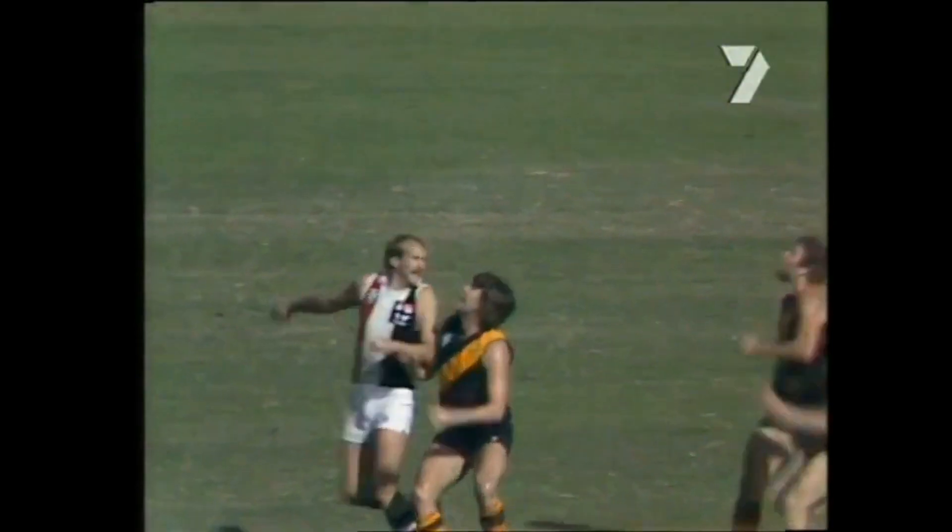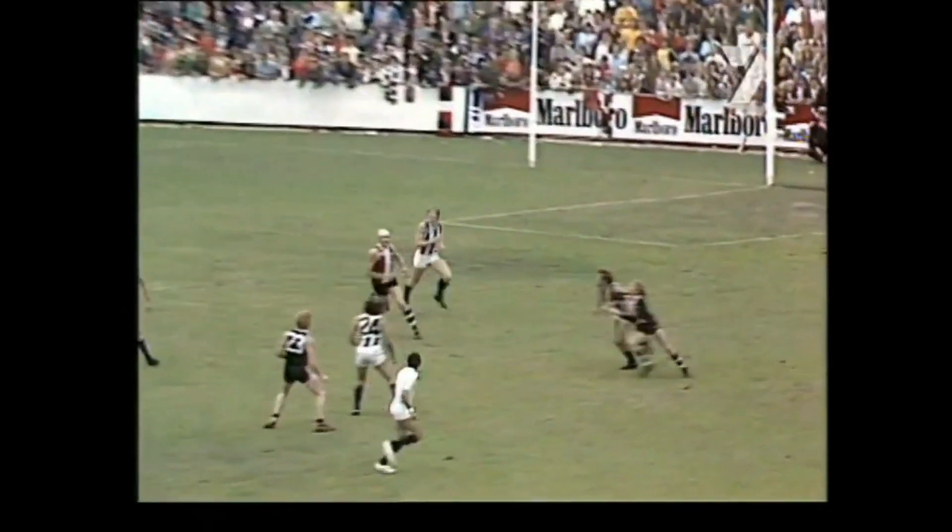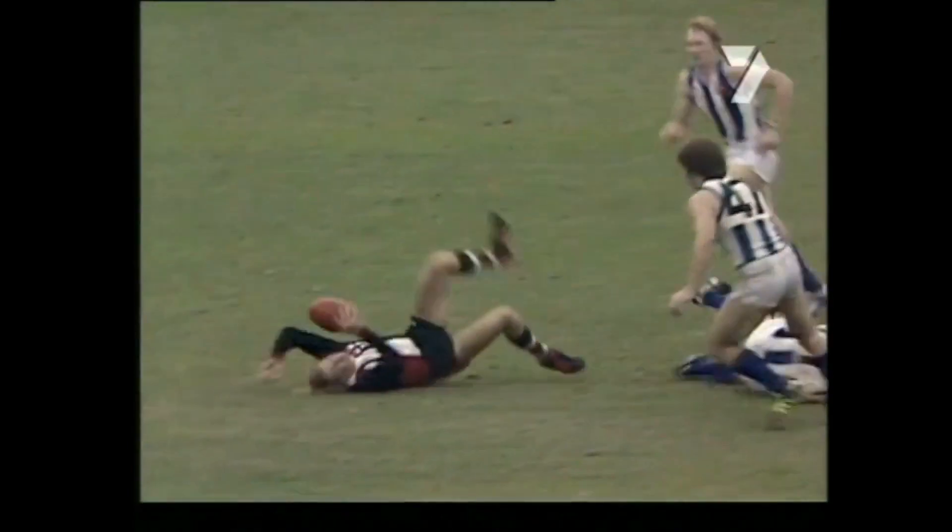Doesn't really cover that much distance, up to the centre wing, a big pack of players. Barker! Into the ten metre square, up they go, Marker! Lomburg, out to half-back, Barker!